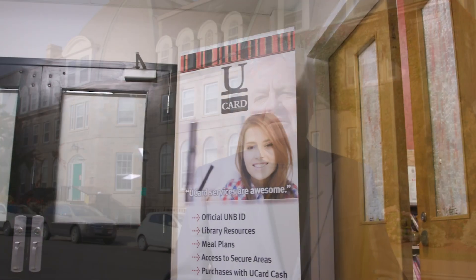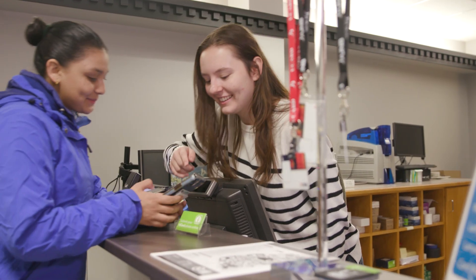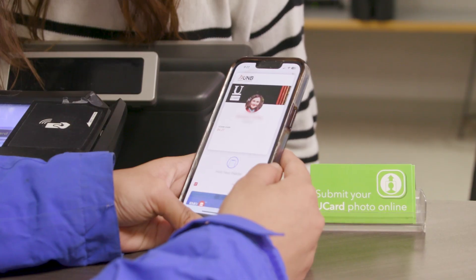The university understands how important technology is to the student experience and our business processes. Behind all that, we have fewer people handing out cards and more people helping students with their other IT needs.